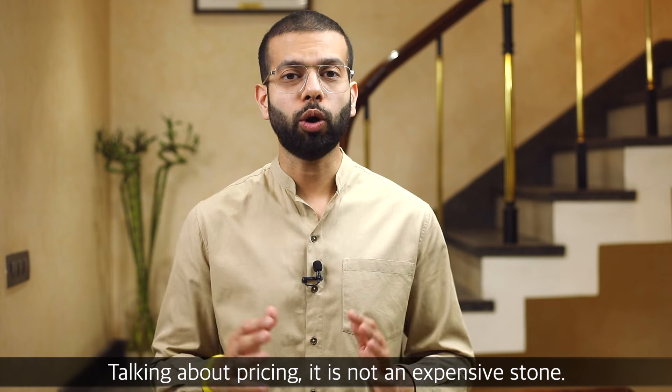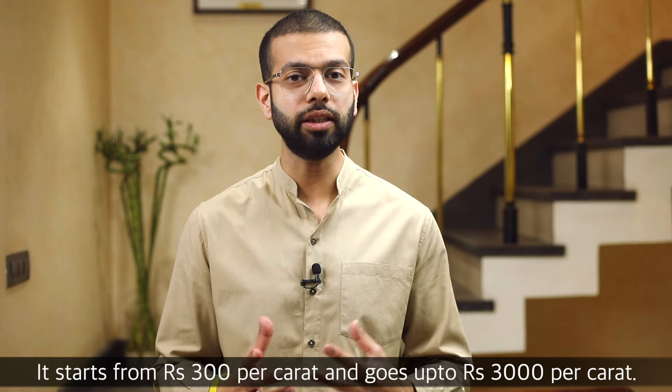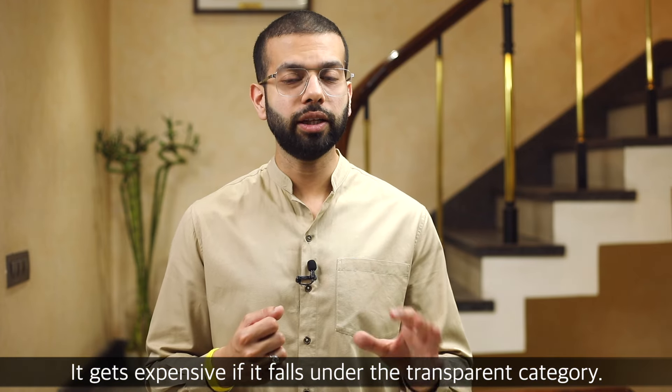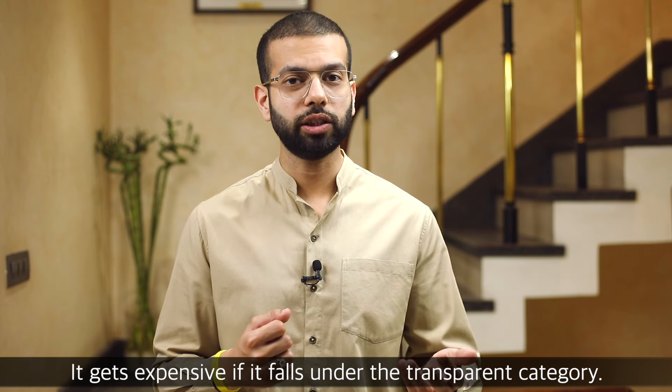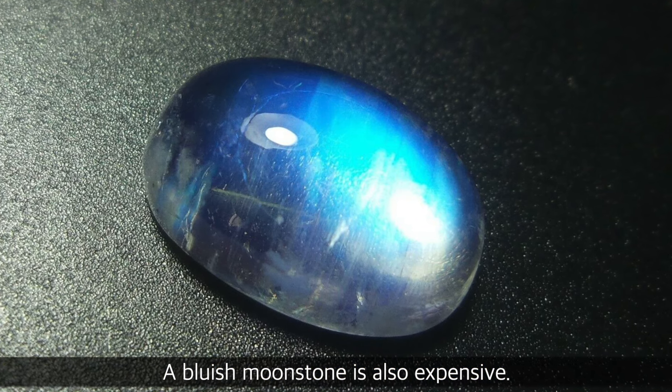When we talk about pricing, moonstone is not a very expensive stone. It ranges from about 300 rupees per carat up to 3,000 rupees per carat. If it comes to a bluish stone, the more transparent it is, the more expensive it will be.